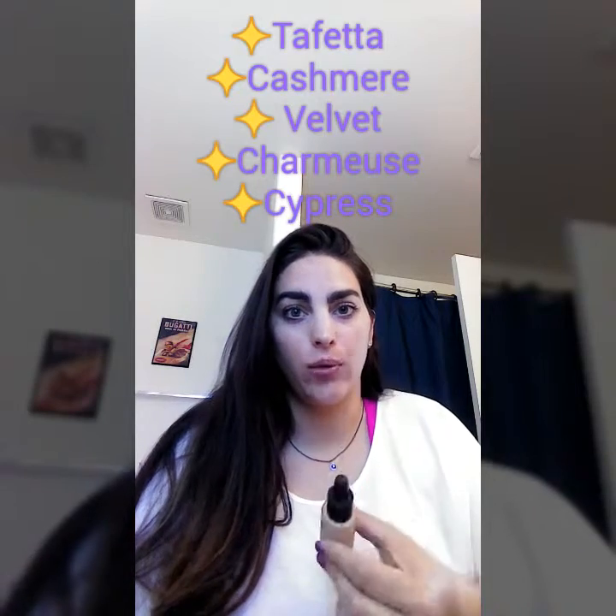Hey everyone, it's Eleni from Unique by Eleni. I'm here today to share that our touch foundation is back in stock. Super excited. We have four colors in stock, including velour, and we have more coming in stock on April 24th. So this is a huge deal.